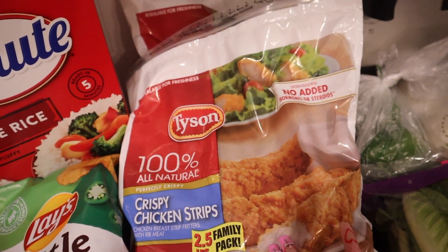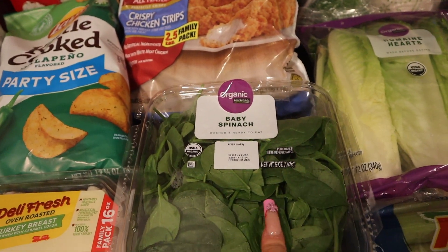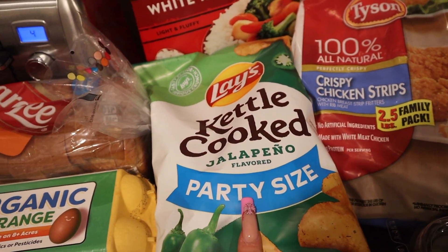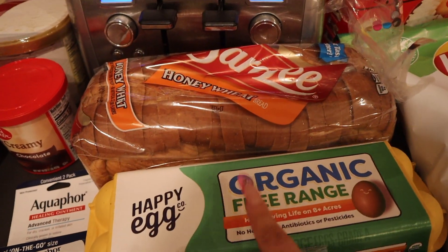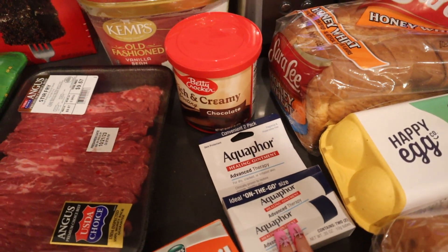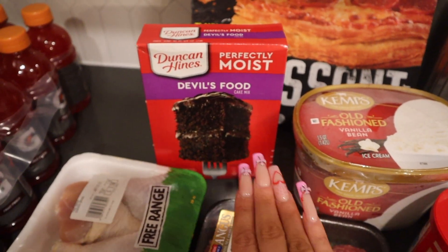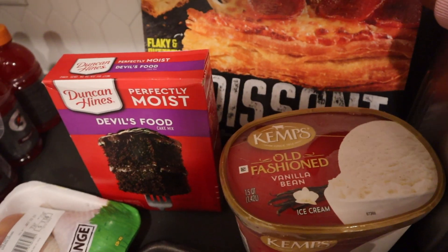I got oranges, apples, carrots, baby bella sliced mushrooms, guacamole, asparagus, celery, lettuce, two onions, two green peppers, two of the crispy chicken strips by Tyson, baby spinach — I kind of want to put spinach in like an alfredo spinach pasta. I got oven roasted turkey breast, jalapeno chips, white rice, cream cheese, onion bagels, eggs, honey wheat bread, D'Aquil Aqua 4 — literally the best — and rich and creamy frosting to go with this chocolate cake.